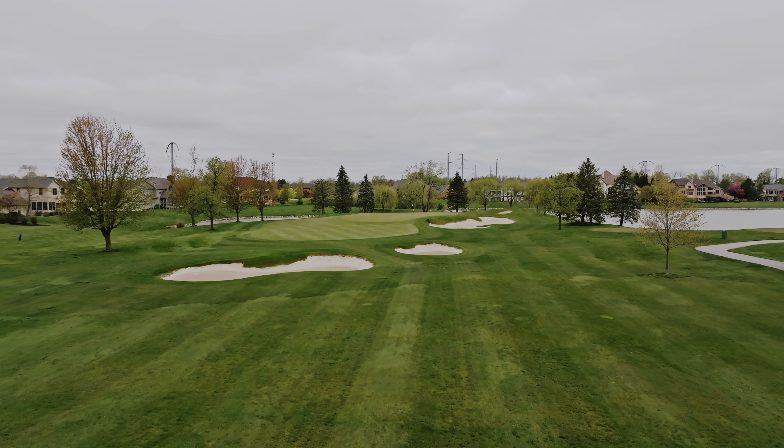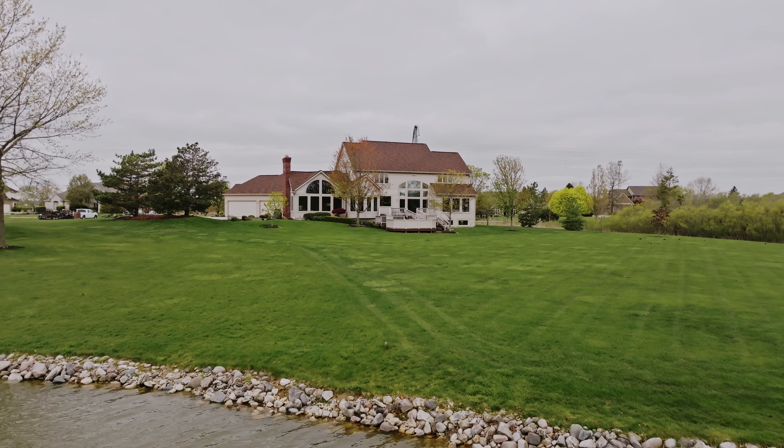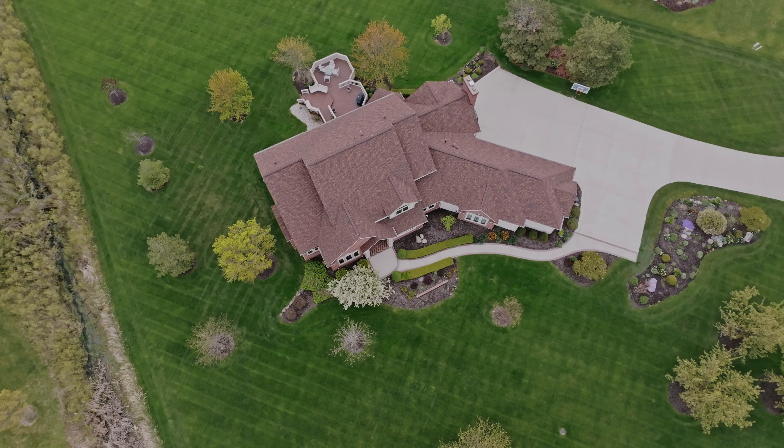When you think of prestigious brands, you think of BMW, Mercedes, Tag Heuer, Rolex. These are iconic. They're timeless. Just like Sycamore Hills, this home is built different. Let's go check it out.